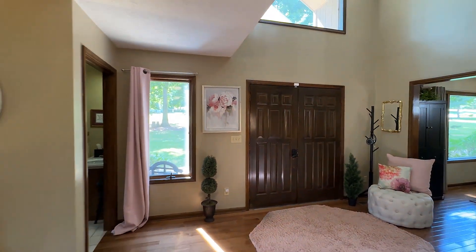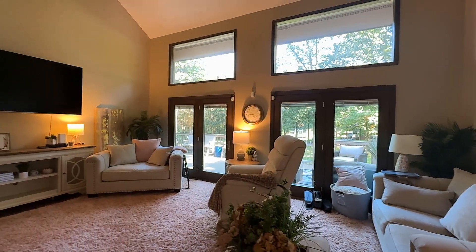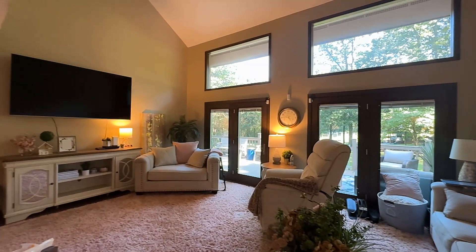The main level living room offers up a wall of glass for plenty of natural light and delightful views.